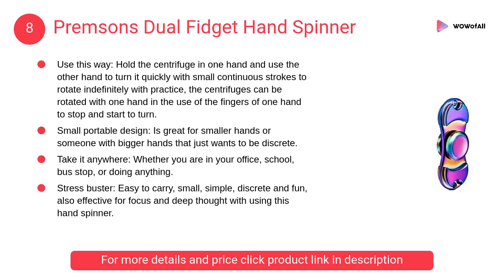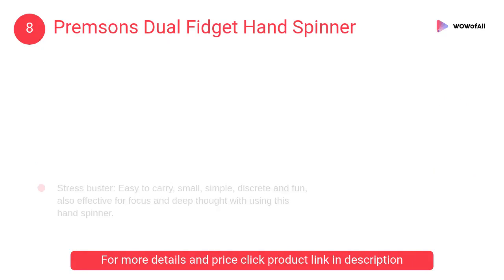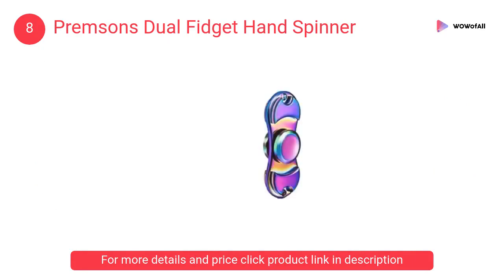At number 8: Premson's Dual Fidget Hand Spinner. It is great for smaller hands, or for someone with bigger hands who just wants to be discreet. The smaller design fits in any pocket without allowing dust to enter the sealed steel bearings.